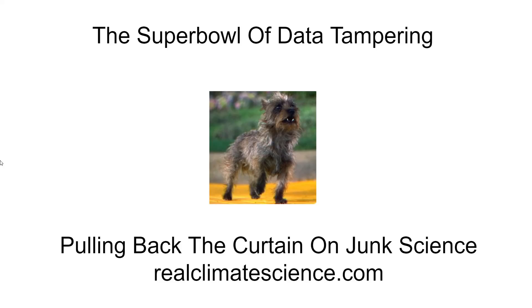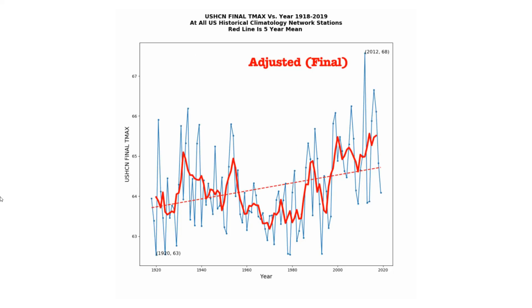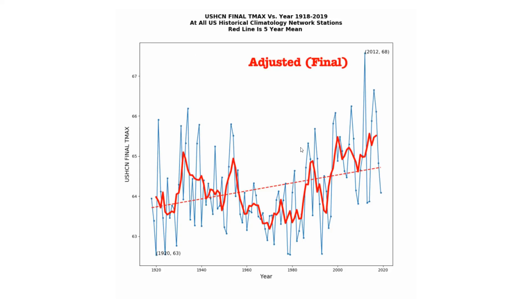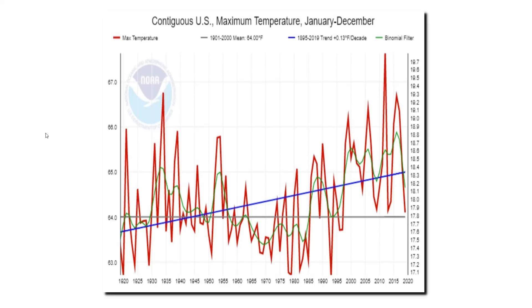Hello, this is Tony Heller from RealClimateScience.com, setting the record straight about climate. People frequently ask me about the official justifications for the adjustments being made to the U.S. temperature data set. These adjustments turn a century-long strong cooling trend into a warming trend. In this video, I'm going to show you the actual thermometer data and the adjusted data, and what they claim they're doing with the adjustments versus what they're actually doing.